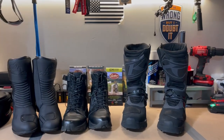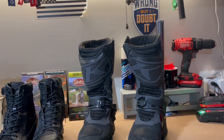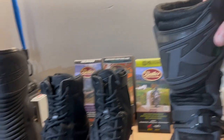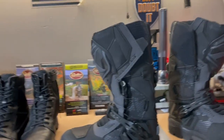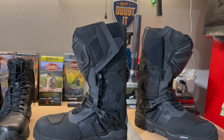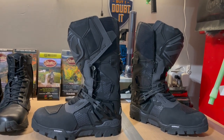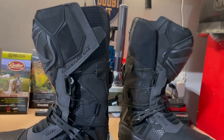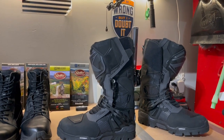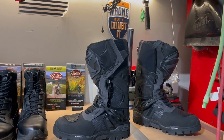The third boot is the Klim Gore-Tex GTX Adventure Boot. This is a very expensive boot — over $400 US dollars as of filming. I bought it specifically for dirt and gravel road adventure riding rather than tarmac. You can immediately tell it's made extremely well.